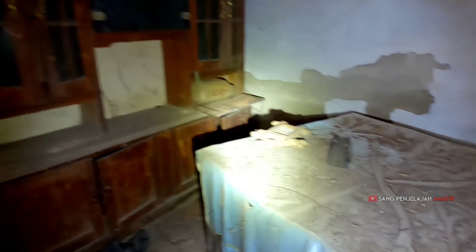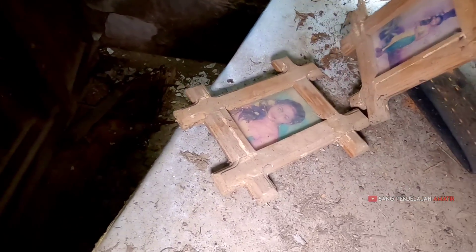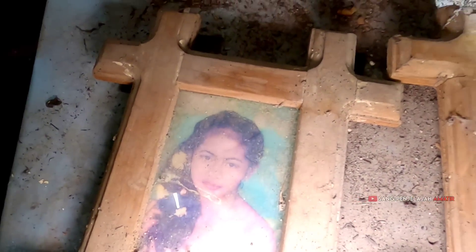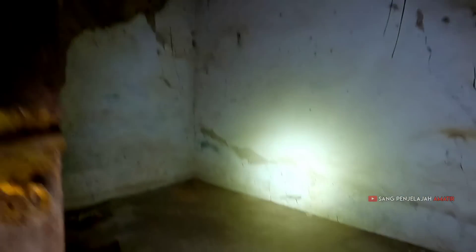Ada meja makan. Semoga ada foto — ini fotonya teman-teman. Ini anaknya, ini anaknya ya. Dan ada lemari, tapi dalamnya kosongan. Kita cek ini ya, semoga nggak ada tokek, nggak ada lebah. Wow, itu apaan — gerak-gerak! Assalamualaikum.